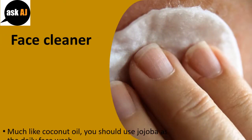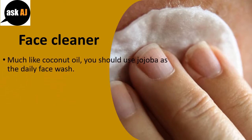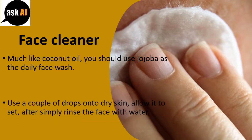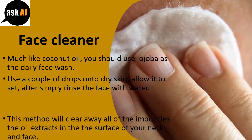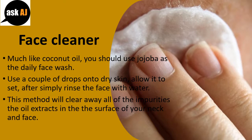Face Cleaner. Much like coconut oil, you should use jojoba as the daily face wash. Use a couple of drops onto dry skin, allow it to set, then simply rinse the face with water. This method will clear away all of the impurities the oil extracts from the surface of your neck and face.